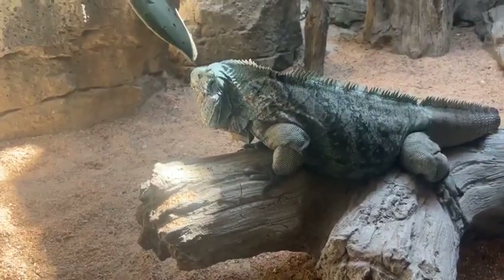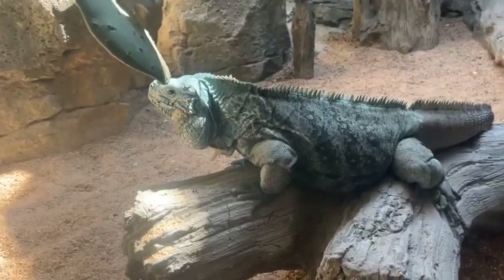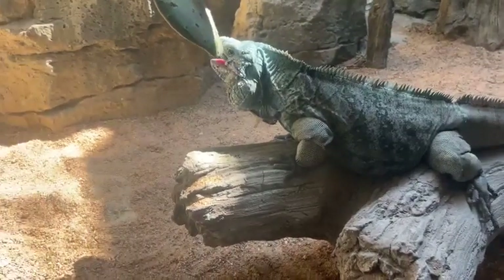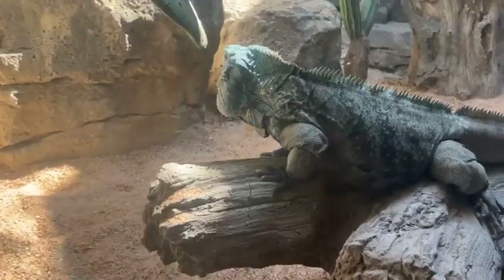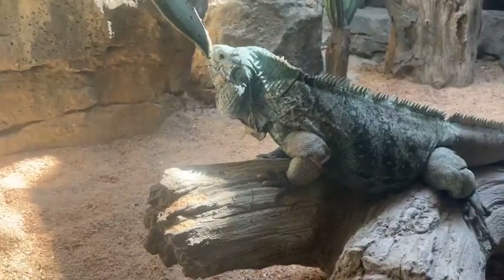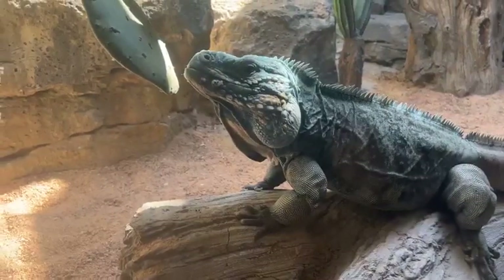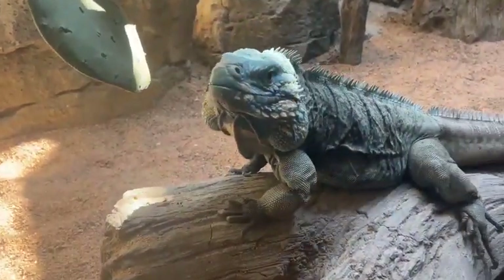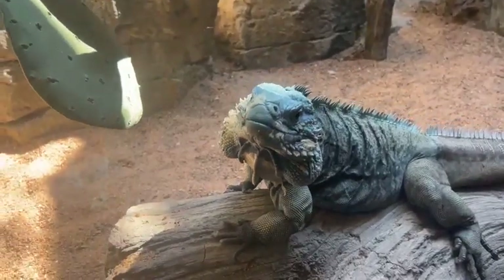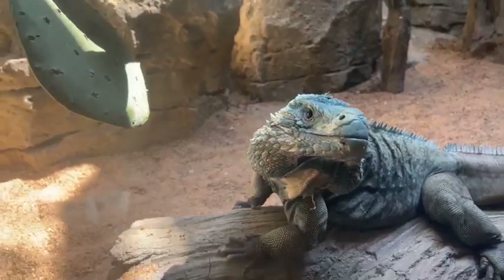Habitat loss is not the only threat that these guys face in the wild. They're also endangered by introduced predators, especially dogs, cats, and rats. As babies, they're especially vulnerable. These lizards are very small and honestly very helpless when they first hatch out, and so that's where head starting efforts come into play. If the babies can grow to a certain size before they're released, then they have a much better chance of survival.